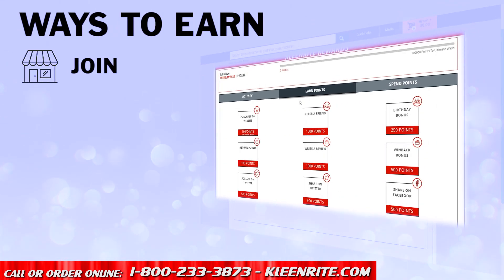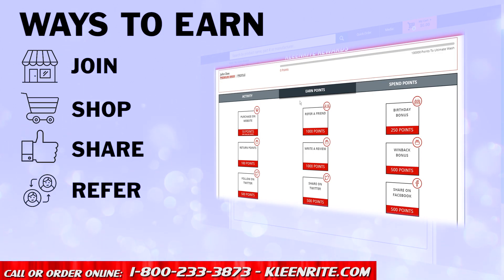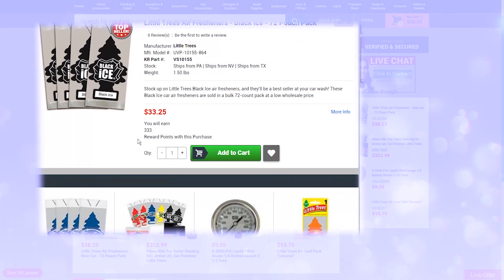These include joining the program, shopping online, sharing on social media, referring a friend, and posting a product review. CleanWrite Rewards members will be able to see how many points they'll earn with every purchase.